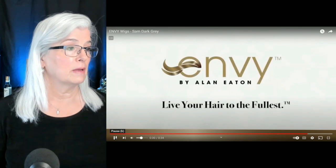Sam is available in 25 colors. In the grays, she comes in a dark gray — the one we just saw — a light gray, and a medium gray. I've talked about light gray and medium gray a lot on my channel. If you look at any of my Envy wigs, you're going to see them either in a light gray or a medium gray. Price point on her is about $300 — look around on the web to see if you can find a sale.